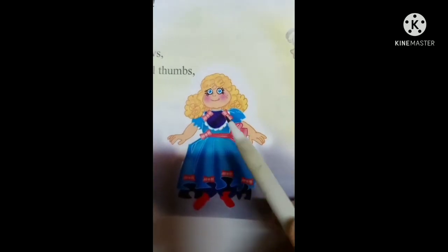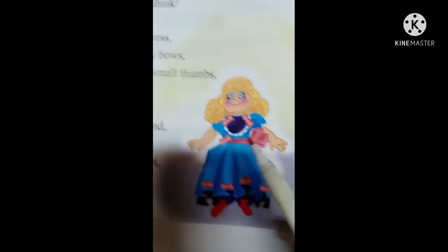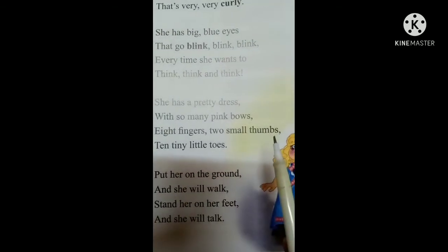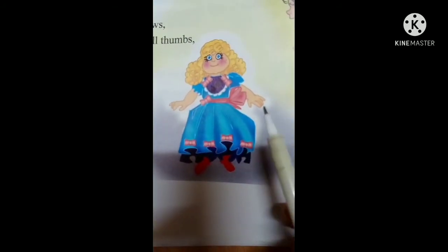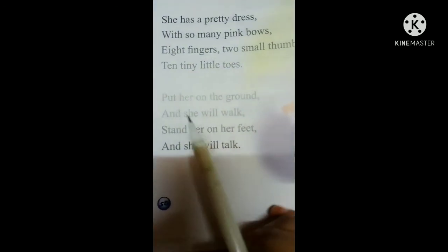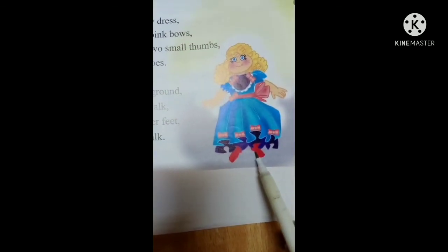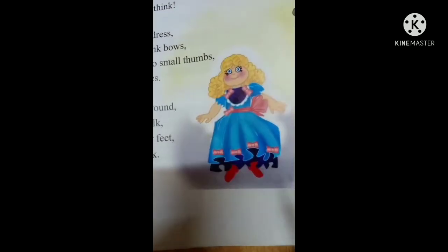She has one, two, three, four, five, six, seven, eight — she has eight bows. Eight fingers, two small thumbs, and ten tiny little toes — she has eight fingers, two small thumbs, and ten toes. If we put her on the ground, she will walk.